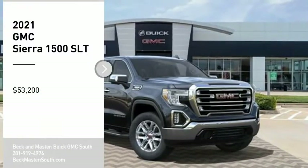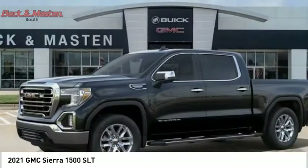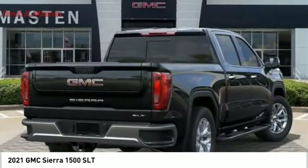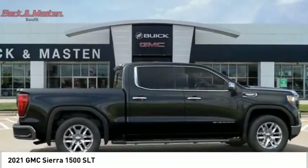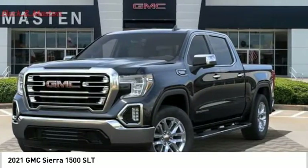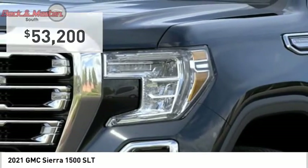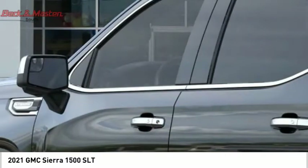Come test drive the 2021 Sierra 1500. The GMC Sierra is a full-size pickup with all the functionality you could expect. With multiple trim levels, the GMC Sierra provides a wide range of features for you to enjoy. Power and advanced technology can both be found in this fantastic truck, and it is priced below $55,000. Wouldn't you look great in this vehicle? Stop in today and see for yourself.